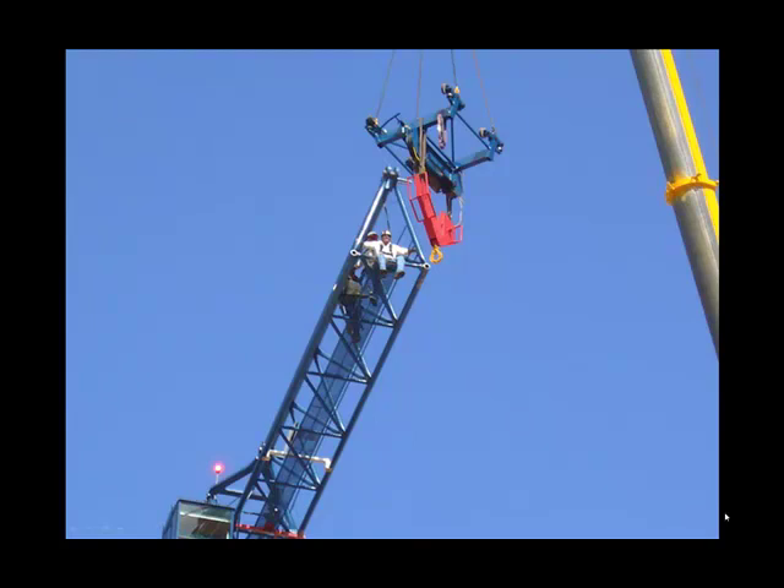I mentioned the trolley that rides along the outstanding boom of the tower crane, and you can see it here in midair. The worker is sitting right at the edge there, ready to guide it into place.